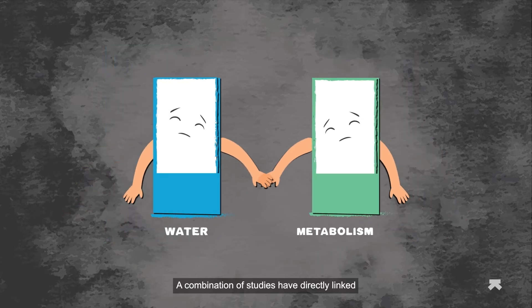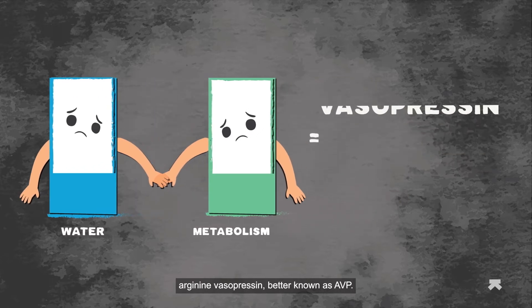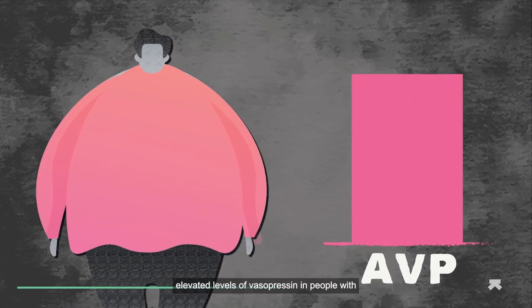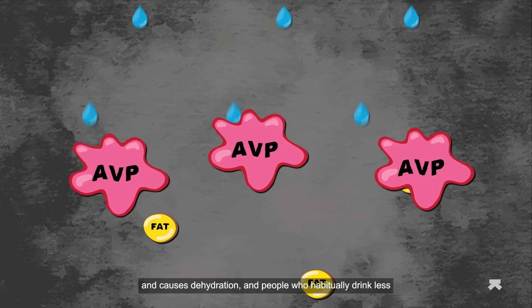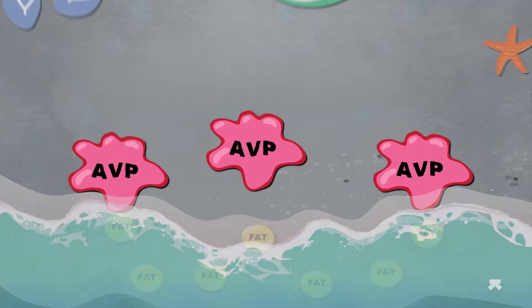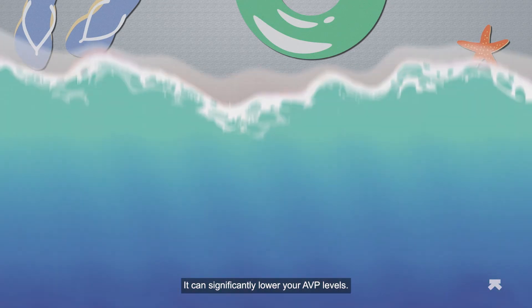A combination of studies have directly linked metabolic dysfunction, or the development of metabolic syndrome, to low water intake and high arginine vasopressin, better known as AVP. While AVP is a key hormone in regulating body fluid homeostasis, studies have found elevated levels of vasopressin in people with obesity, diabetes, and metabolic syndrome. AVP also leads to water being stored as fat and causes dehydration, and people who habitually drink less fluids are observed to have higher AVP levels. Bottom line is, drink water and drink it often — it can significantly lower your AVP levels.